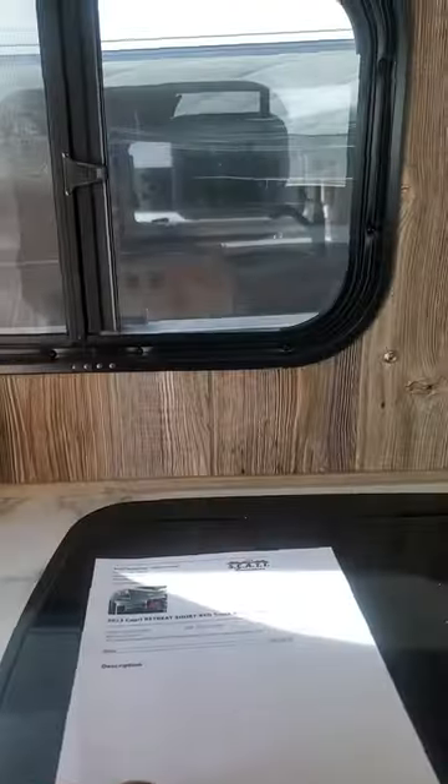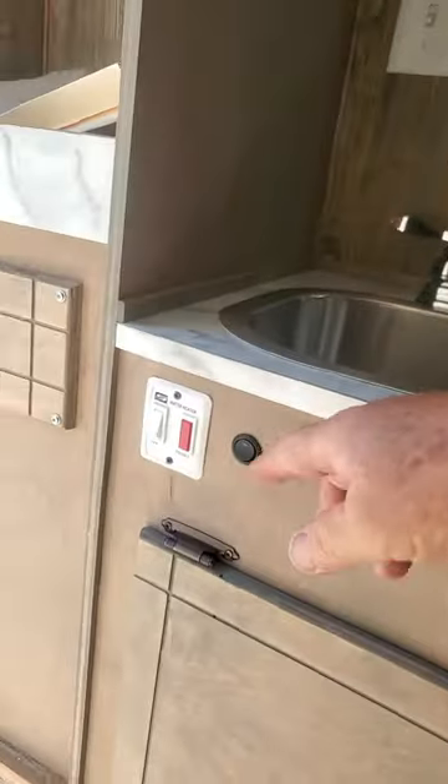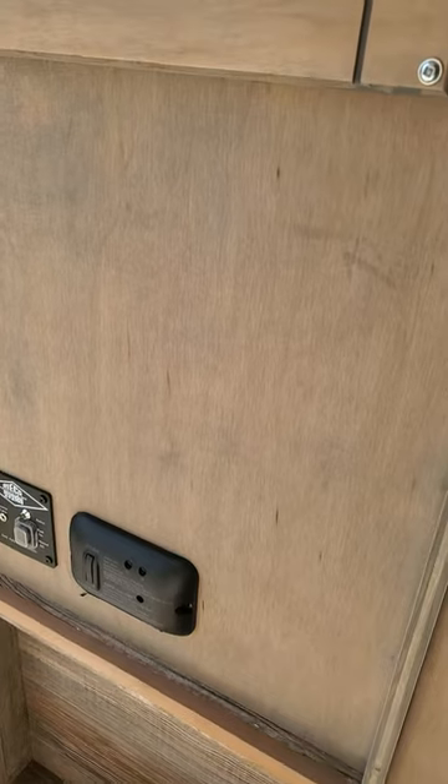Over here we're going to have our little sink, our hot water heater, our Rieco-Titan switch, some hanging clothes storage. You're going to have a little shower here, and then we'll walk outside.